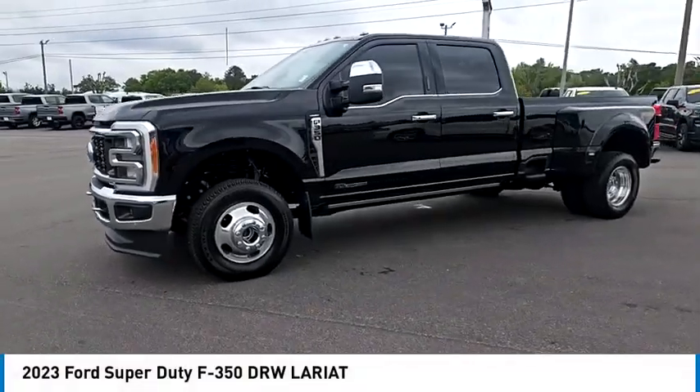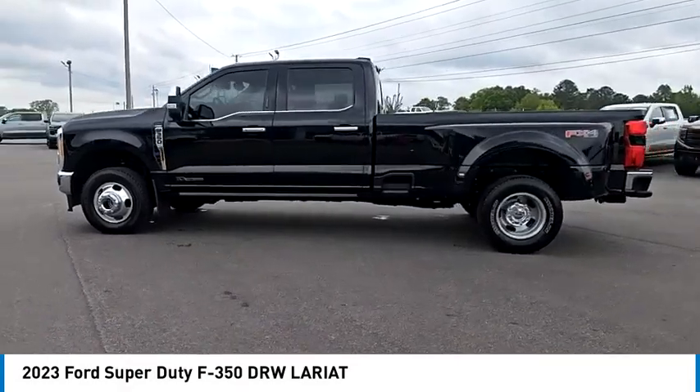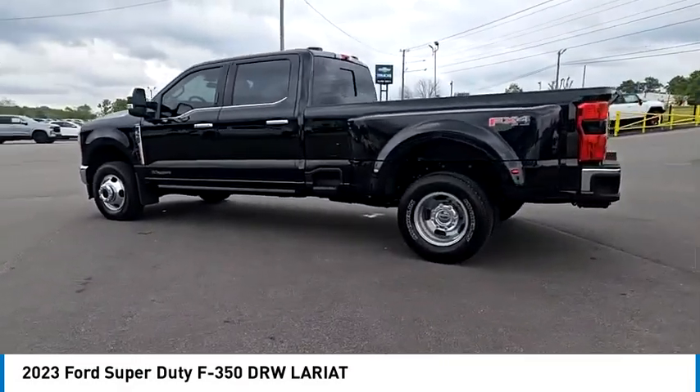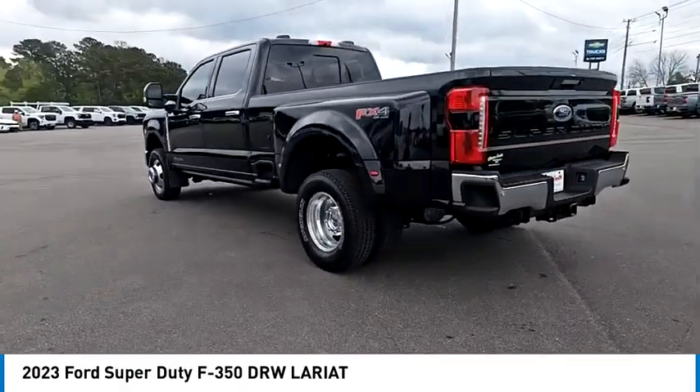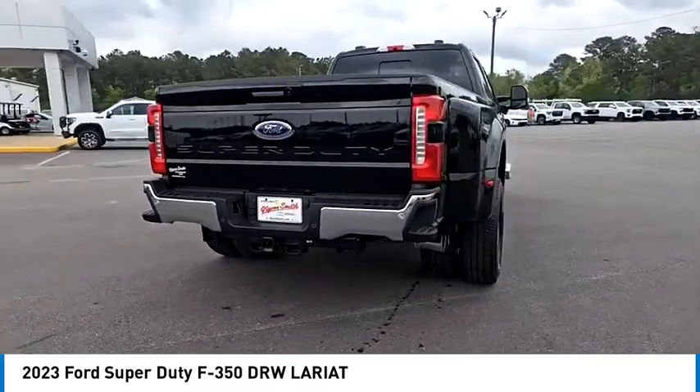Looking for the right vehicle? Check out the 2023 F-350 Super Duty. Head-to-head fuel efficiency, head-to-head towing, head-to-head torque — Ford F-350 Super Duty.